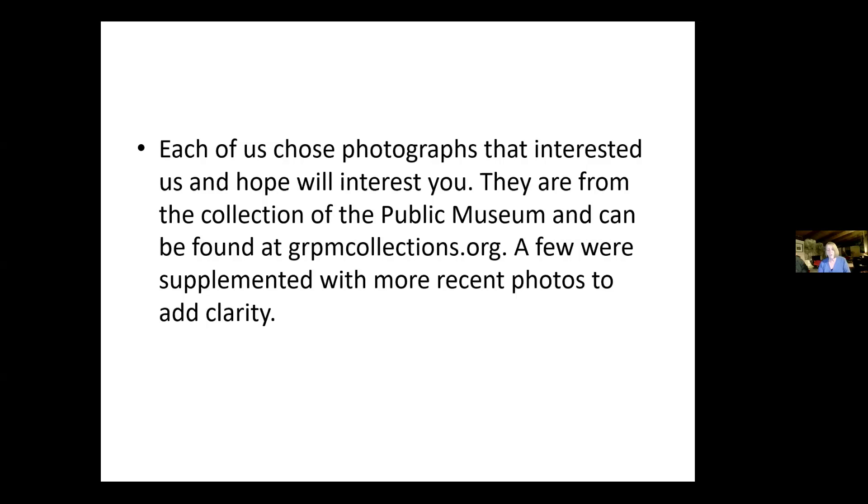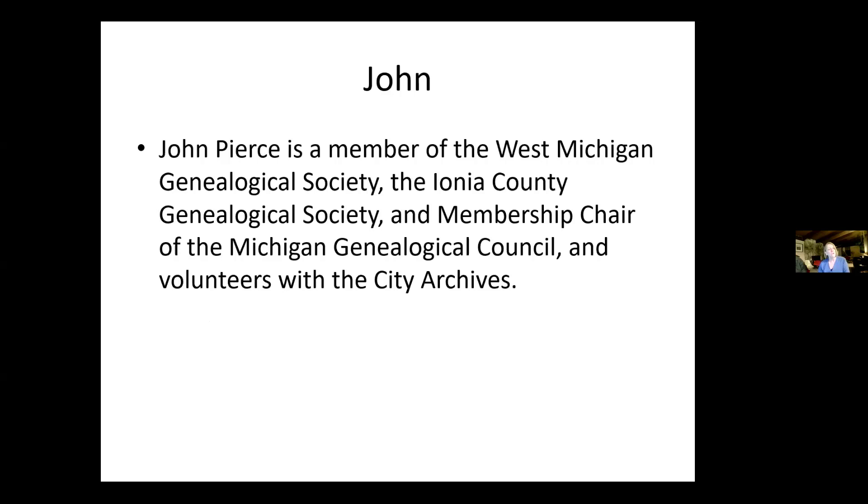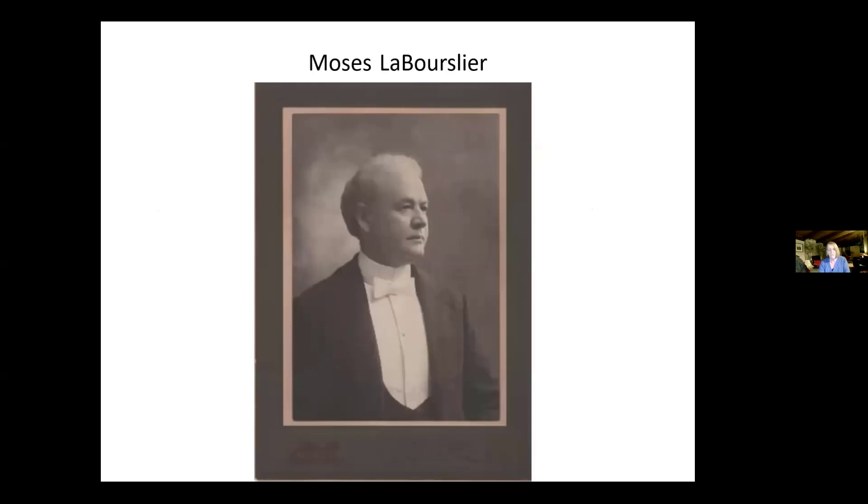The first member of Team Photo whose picture you're going to see is John Pierce. He's a member of the West Michigan Genealogical Society, the Ionia County Genealogical Society, and membership chair of the Michigan Genealogical Council, and he volunteers with the city archives. His first photograph is a portrait of Moses La Borsaliere, and written on the back is 'Voice Instructor.' That made him very curious. He found out that Moses was born in Quebec, Canada in 1845, married in Chicago to Adele Harbert in 1877, and died in Los Angeles, California in 1921.